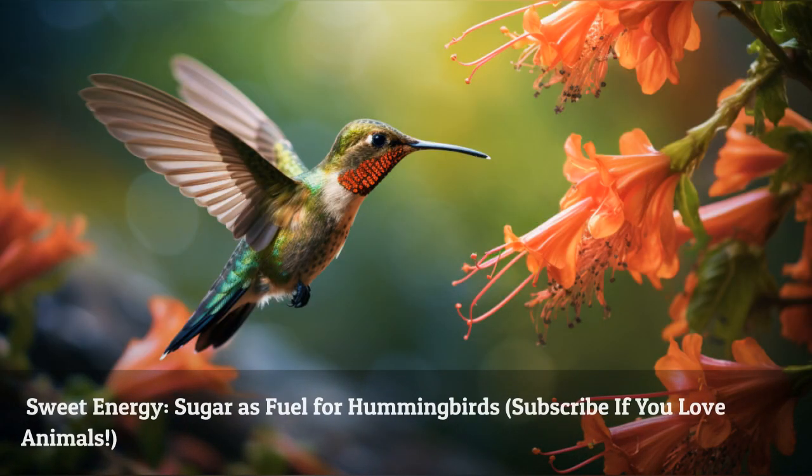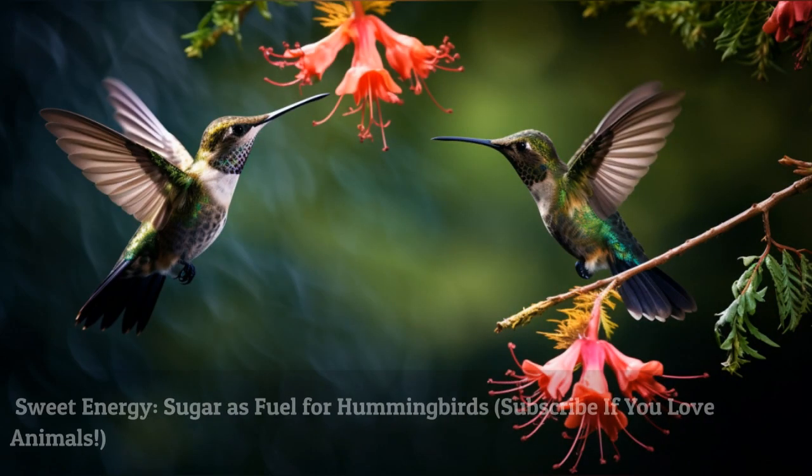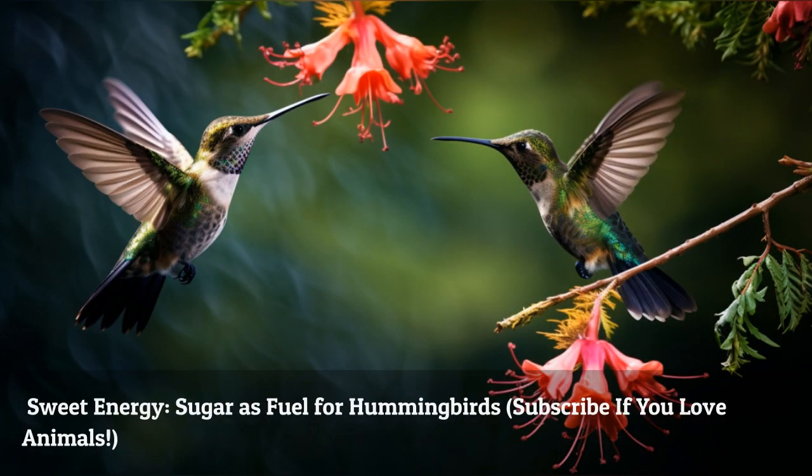Sugar is the primary source of energy for hummingbirds, fueling their high-paced lifestyle. They have developed efficient digestion and metabolism to process sugar and consume copious amounts of nectar to sustain their energy levels.